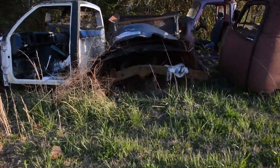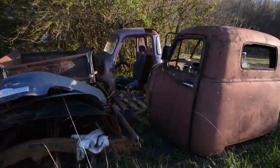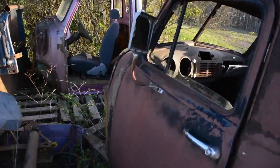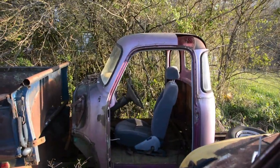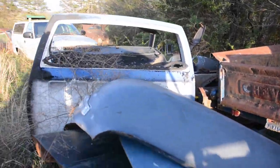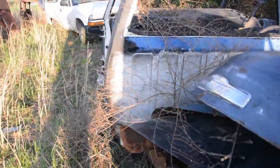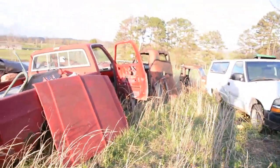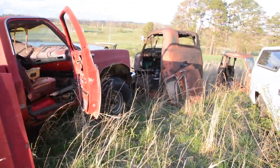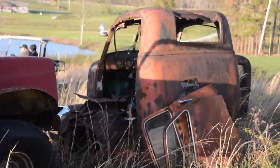Here we've got another three-window cab, and then back behind it is a five-window cab that looks like it's served as a parts truck. It's pretty much stripped out, and you can see somebody has cut part of the roof out to rob that little crowned area, which is a really hard place to fabricate. Looks like there are plenty of parts trucks out here to scavenge pieces off of.